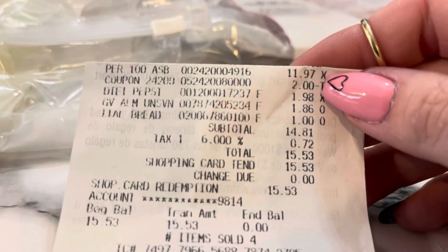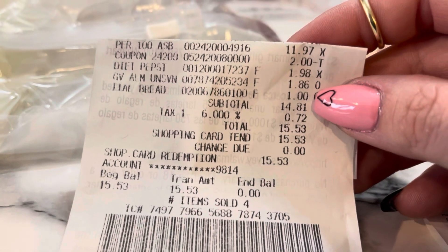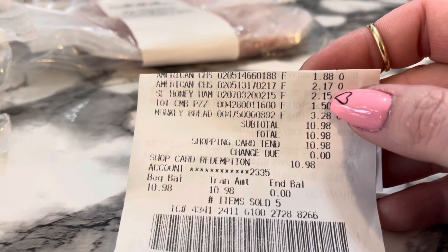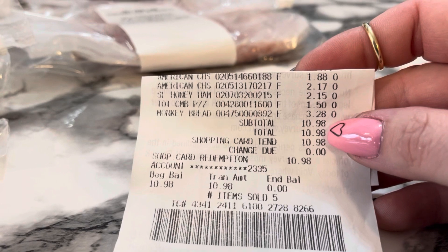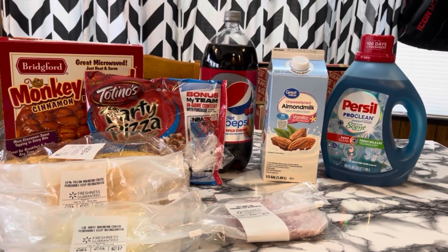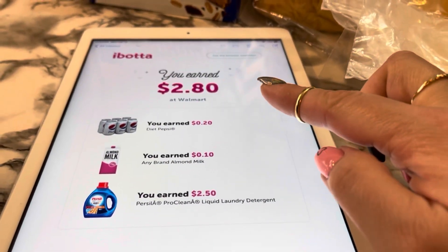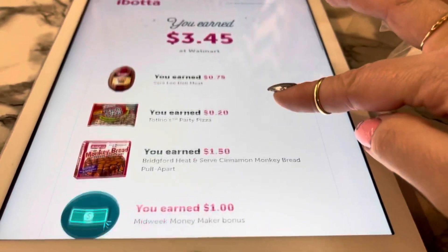Receipt one: Purcell for $11.97 minus a $2 coupon, the Diet Pepsi for $1.98, almond milk for $1.86, and bread for $1.00 — total was $14.81, or $15.53 with tax. Receipt two: cheese for $1.88, the other item for $2.17, ham for $2.15, pizza for $1.50, and monkey bread for $3.28 — total was $10.98. My total for Walmart was $25.79, or $26.51 with tax. I got back $2.80 on the first receipt and $3.45 on the second.